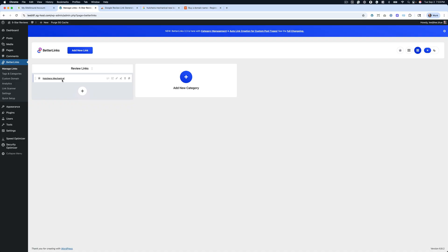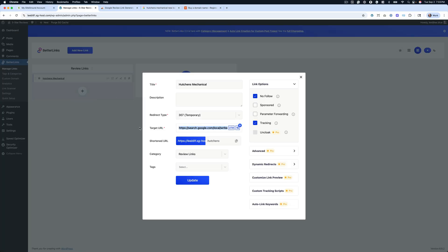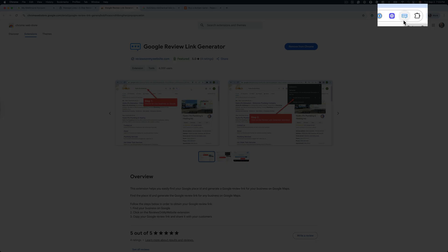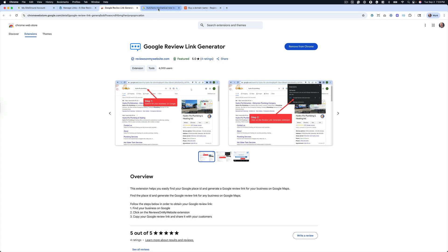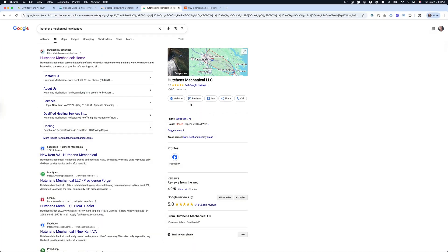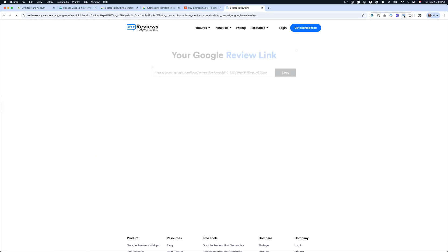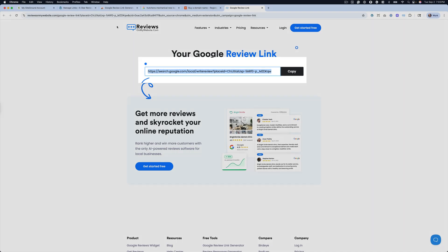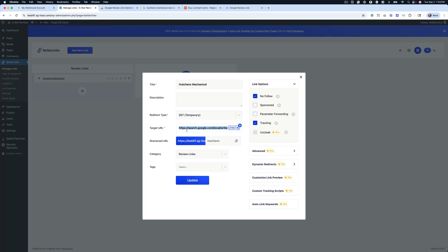So then you need to figure out how do you get this link — where does it come from? Go over to — I'll put a link in the description to this as well — there's a Chrome extension called Google Review Link Generator. Just add that into Chrome and it'll give you this little icon. Then what you do is find whatever the business is. So I looked up Hutchins Mechanical — did a search, and their Google business profile is showing here. Then I click on the extension and I get the link. It gives me this gigantically long link, and I take that and put it in the target URL area in Betterlinks.